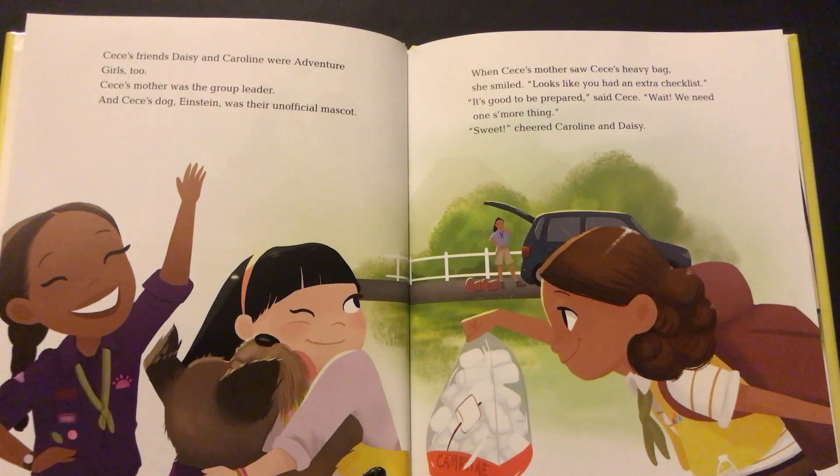Cece's friends Daisy and Caroline were Adventure Girls too. Cece's mother was the group leader and Cece's dog Einstein was their unofficial mascot. When Cece's mother saw Cece's heavy pack, she smiled. "Looks like you had an extra checklist." "It's good to be prepared," said Cece. "Wait, we need one s'more thing." "Sweet!" cheered Caroline and Daisy.